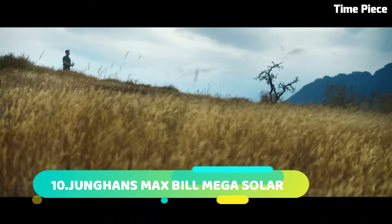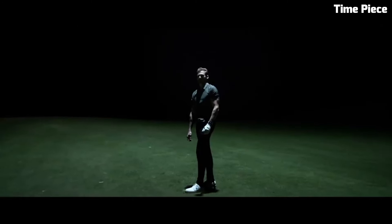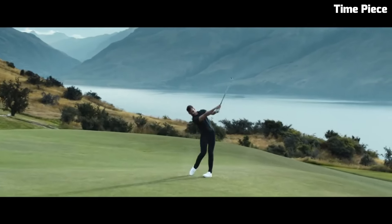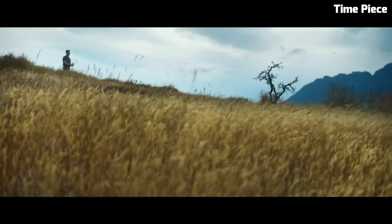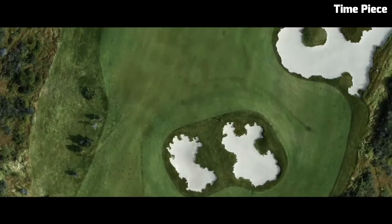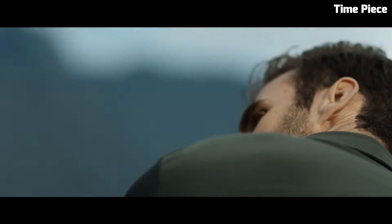Number 10: The TAG Heuer Connected Watch Golf is the epitome of luxury and technology, fusing exquisite craftsmanship with cutting-edge functionality in a sleek design. With precise GPS tracking, it offers golfers real-time course data and hazard information, optimizing their game. The high-definition touchscreen displays interactive 3D maps and scoring, enhancing performance analysis. Its lightweight titanium case ensures comfort, while the TAG Heuer Golf app provides insights and challenges, seamlessly connecting with smartphones and delivering notifications and fitness features.